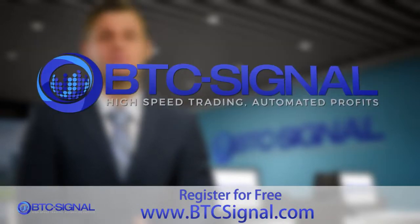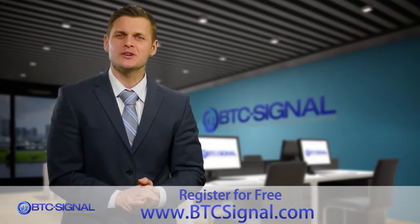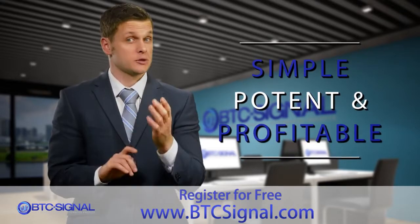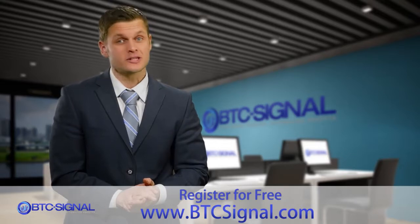Hello and welcome to BTC Signal. We're a group of professional cryptocurrency traders with almost two decades of experience. What we bring to the table is simple, potent and profitable — an automated trading system that will increase your wealth automatically.